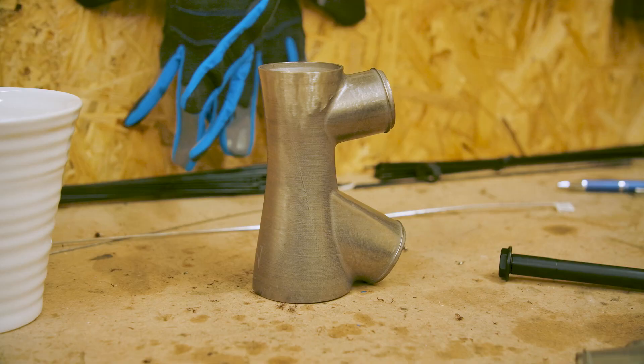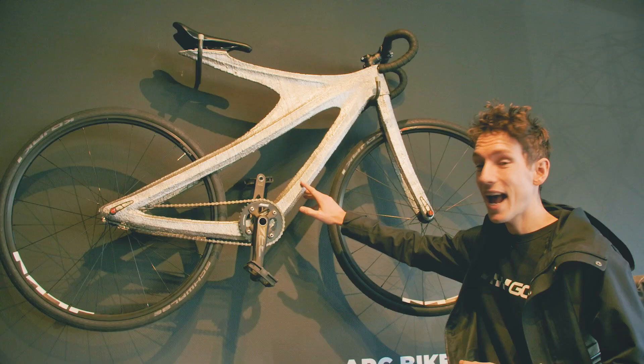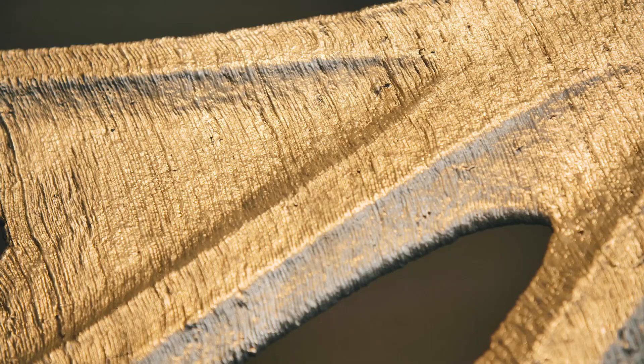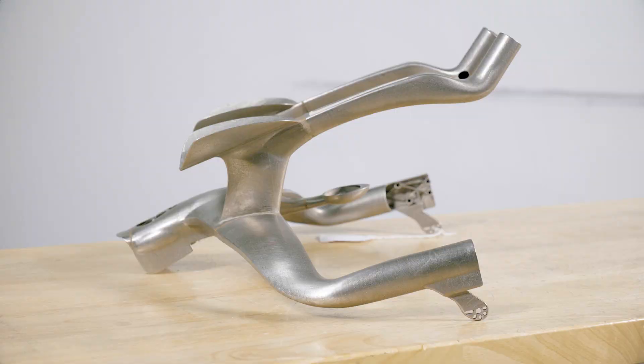3D printing is a completely automated process that creates a 3D object from a computer file. Apparently, it takes just 20 hours to create this frame from nothing. Could this be the bike of the future?